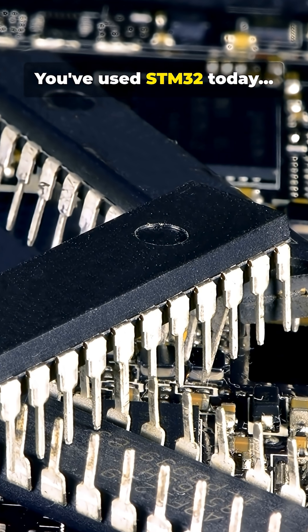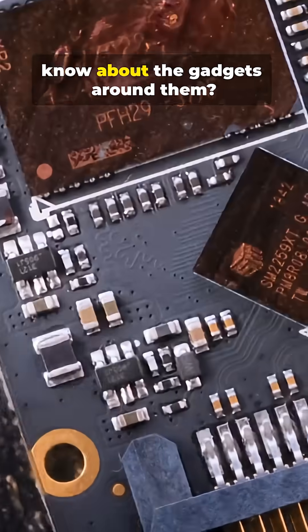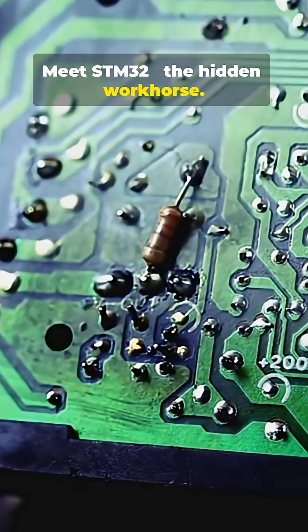You've used STM32 today, even if you don't know it. What's something people don't know about the gadgets around them? They rarely run on generic boards — they run on professional MCUs. Meet STM32, the hidden workhorse.